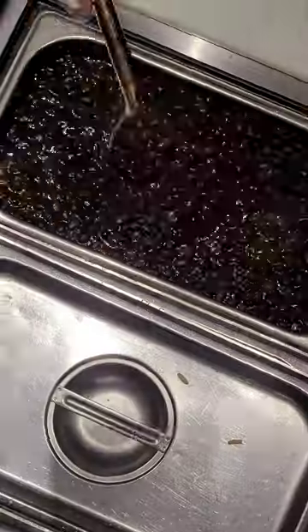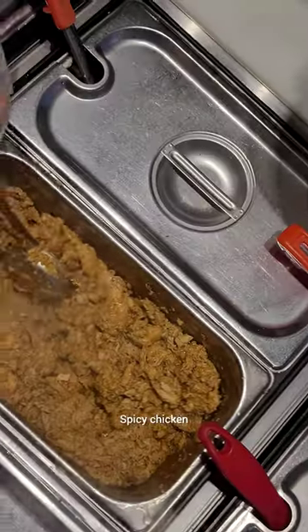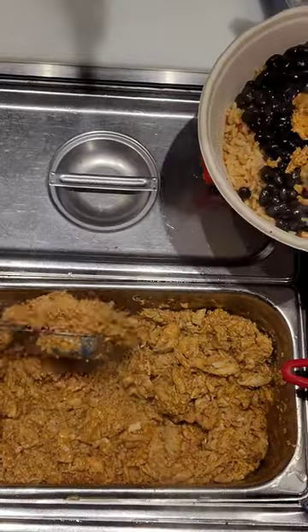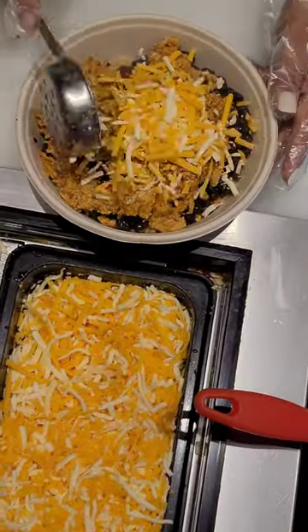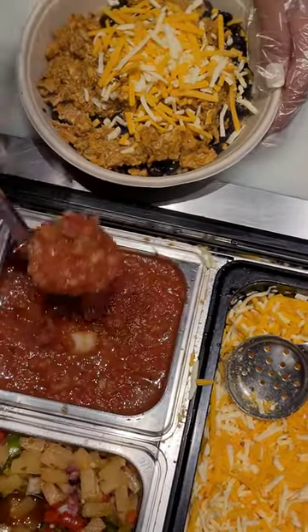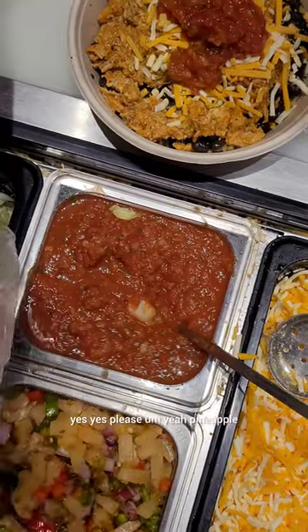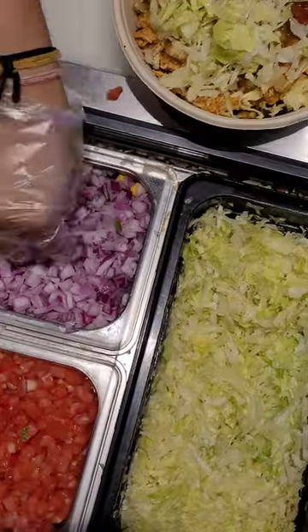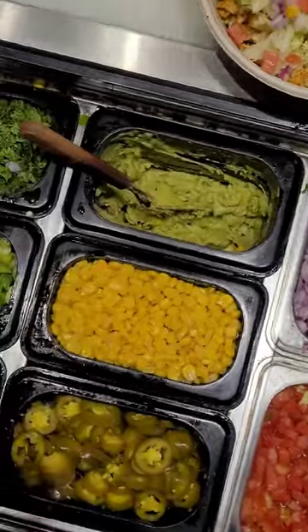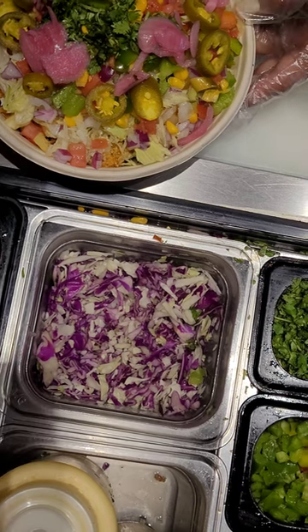I ordered black beans and spicy chicken with everything — cheese, salsa, yes please, pineapple — and went with the Nashville burrito sauce.